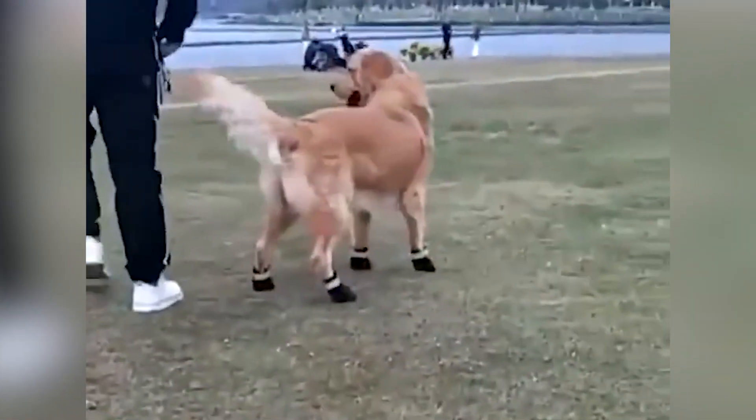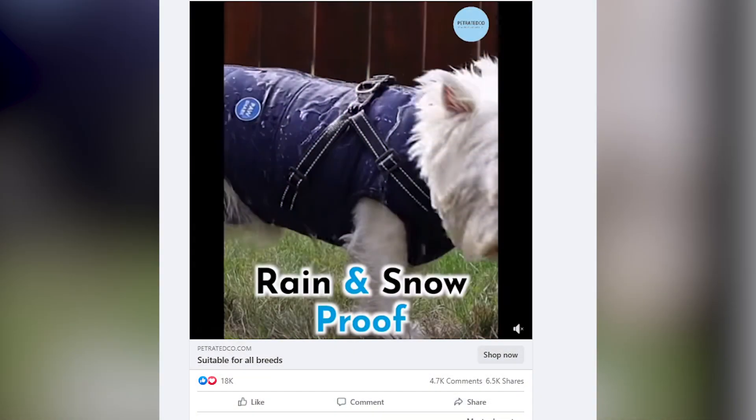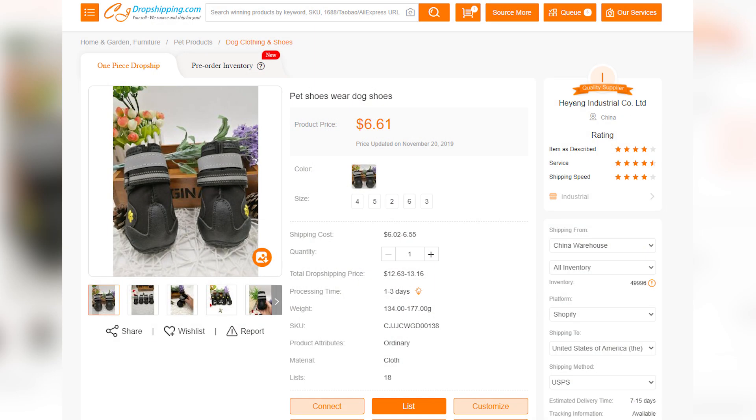The next product is snow boots for pets. It's still winter now for people in the northern hemisphere, so warmer products are still in great demand — and so are pet products. Recent Facebook ads show that winter clothing for pets is receiving constant interest from people. If you are looking for pet products, this kind of pet snow boots is a good choice for you right now.